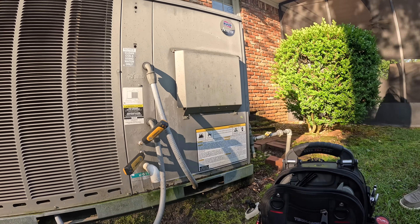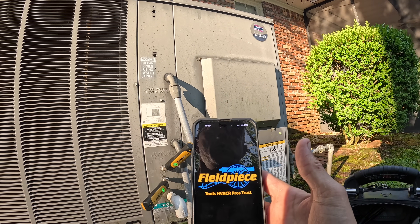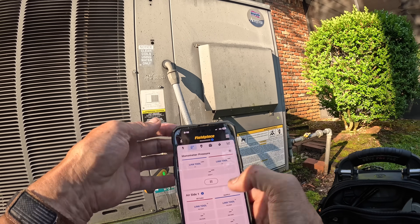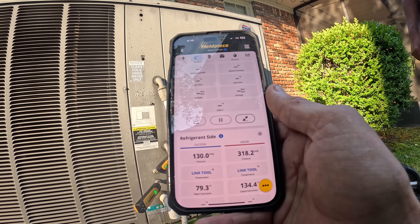Man, that thing is pouring water. I didn't know if that was a good thing or not. So far it looks good.